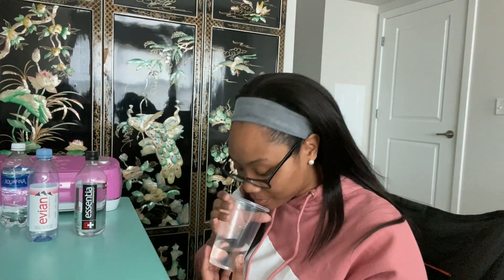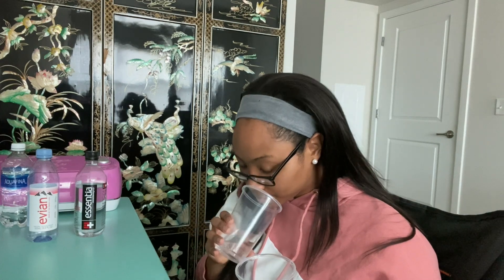Now moving to number four. I didn't even smell this one. I don't know if it's the lip gloss I'm wearing or if it's the water that smells kind of funny. I'm gonna stick that one with Dasani though.